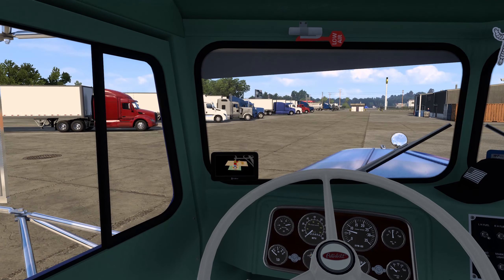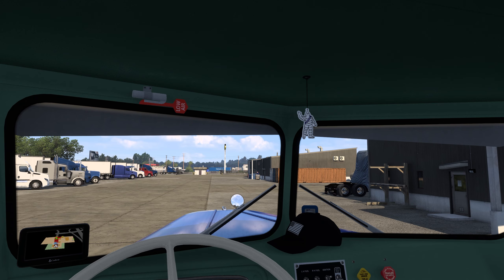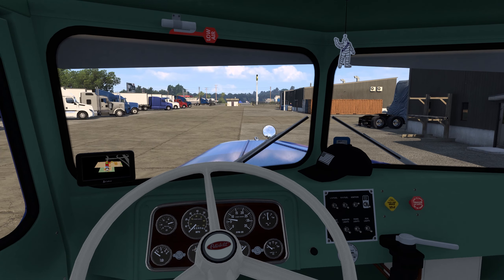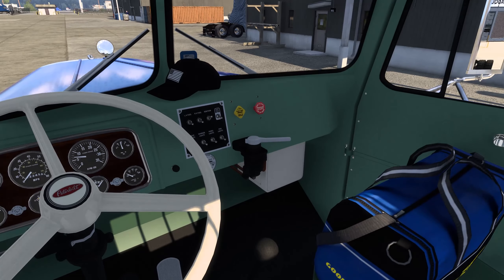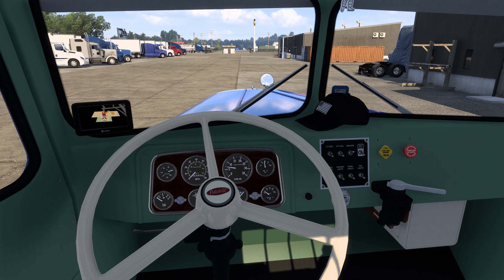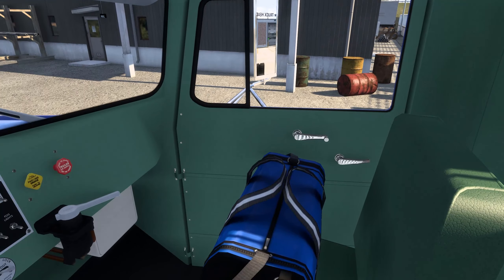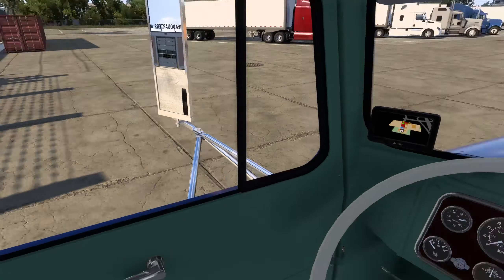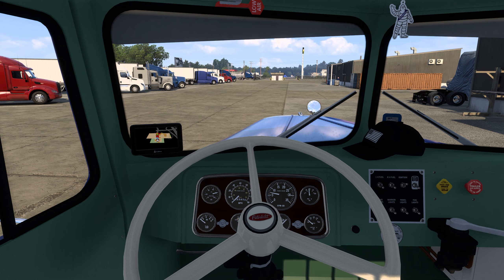Here we are in the cab and it's not much of a cab — probably resembles the trucks the way they did back in the day. No fancy equipment; we do have a GPS but no electronics of any sort, just gauges, knobs, and buttons. Here's a look at the back — it is a day cab variant. We've got the old roll-up windows, very cool.